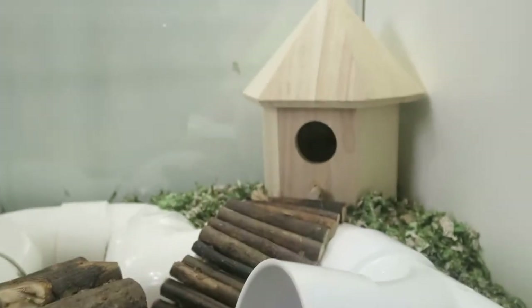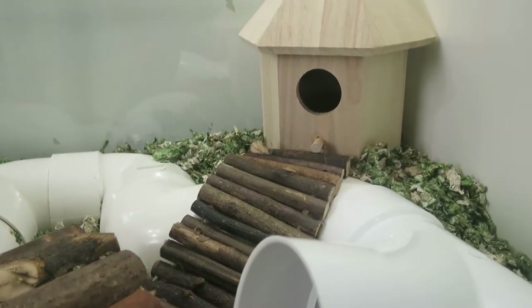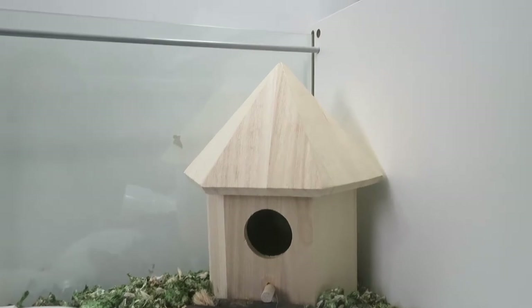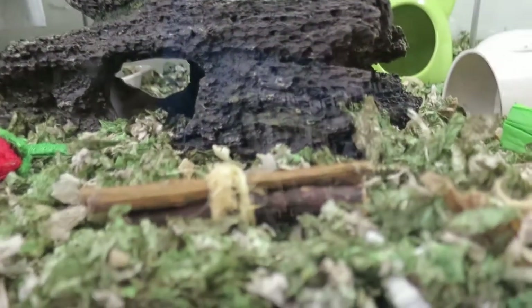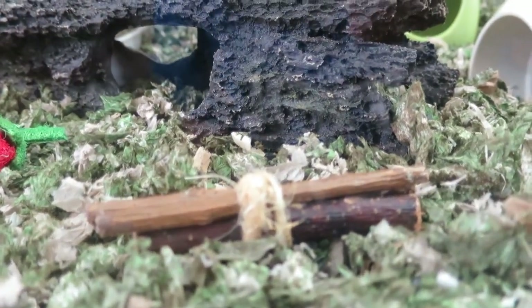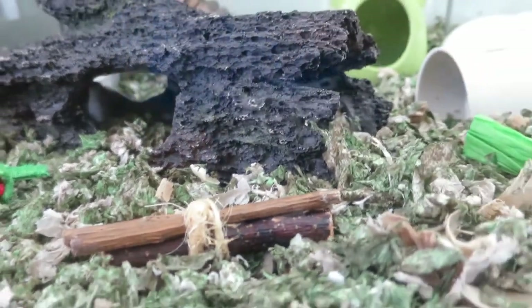On top of there, I have a willow tree ladder leading up to the wooden house that she usually stays in. I totally forgot about these — I put the willow tree and the apple wood chews together and tied them with sisal.